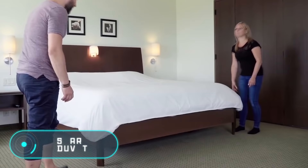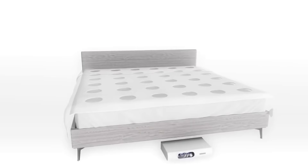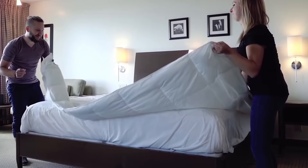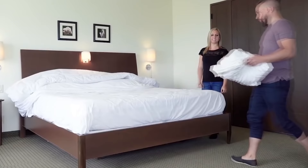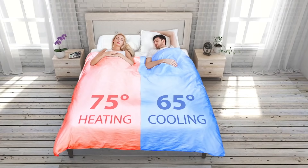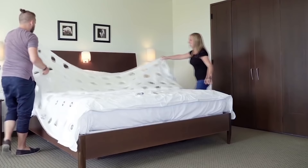Smart Duvet. For a long time, no one knew how to make a bed better. However, in recent decades, modern engineers and developers have persistently proved otherwise. Today you can find beds that will provide a fundamentally new sleep experience and increased comfort. One of them is the Smart Duvet. Perhaps the most important feature of this bed is that it has two independent zones.